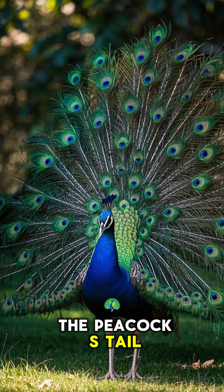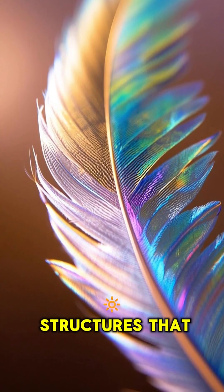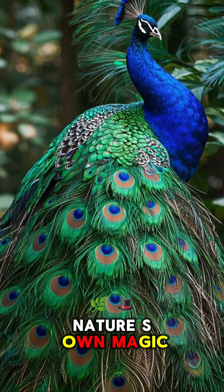Did you know that the peacock's tail isn't actually blue? Its feathers have microscopic structures that bend light, creating that dazzling color. Nature's own magic trick.